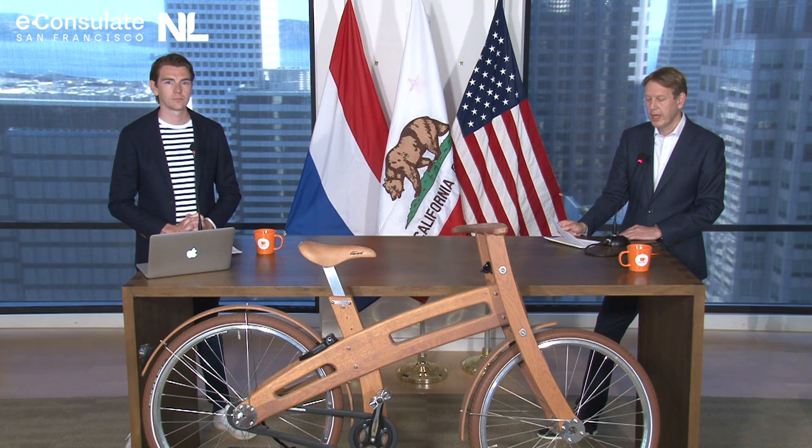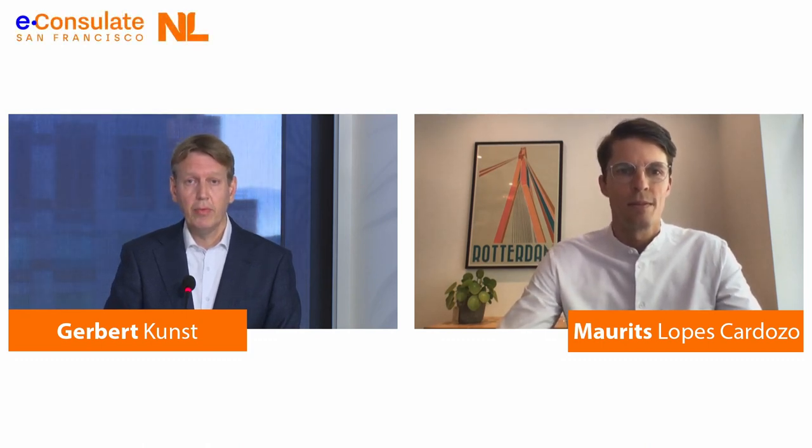That was a very successful trade mission. And one of the participants was Maurits Lopez-Cardoso of Bike Minded. Maurits, you're joining us in this virtual trade mission as well. How was the follow-up of last year's mission, and why did you decide to join us here again?